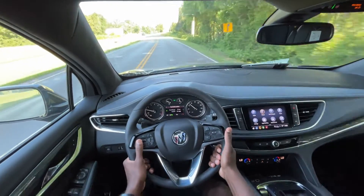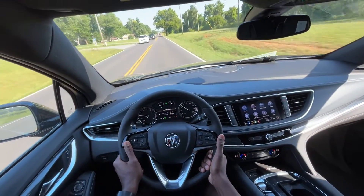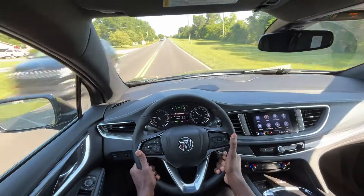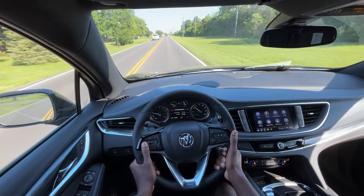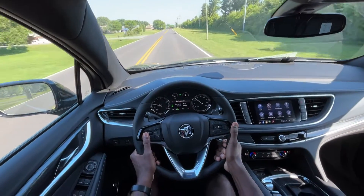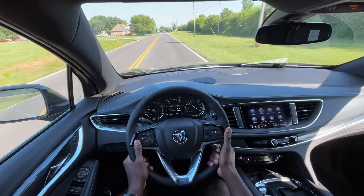It doesn't have as many features as I would like, but I do get blind spot monitoring, forward collision alert, and the follow distance indicator — pretty much everything I need. I would just like to have adaptive cruise control and cooled seats. You might be able to drop the Sport Touring edition and add that package instead. Driving down this road, I can't say enough about the sound acoustics in the cabin — fantastic.